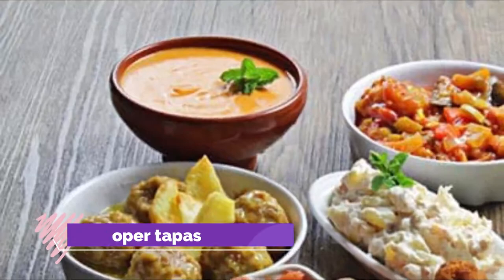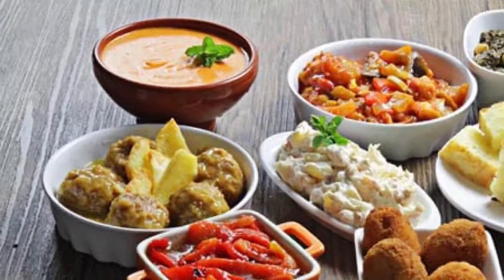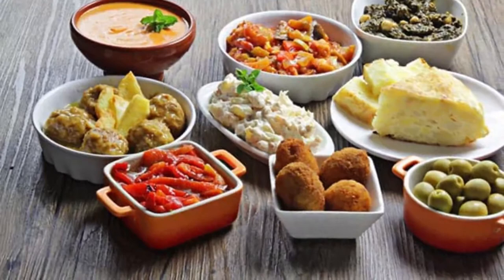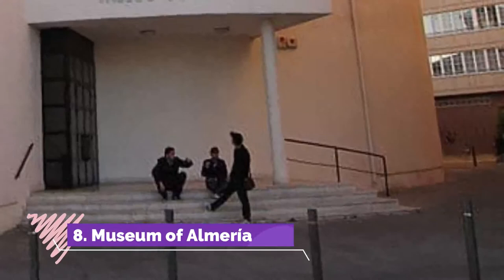Number 7: Proper Tapas. Bar snacks like these are typically Andalusian. To do it the local way, drop into a local bar like Puga on Calle Javelanos, which has been in business since 1870. When you order a beer or soft drink you can pick up a tapa to go with it from the bar, and you'll only pay for the beverage.